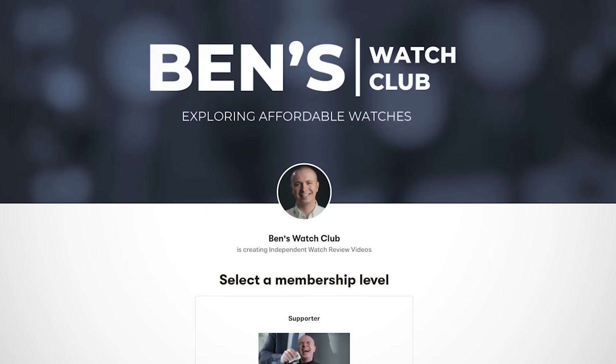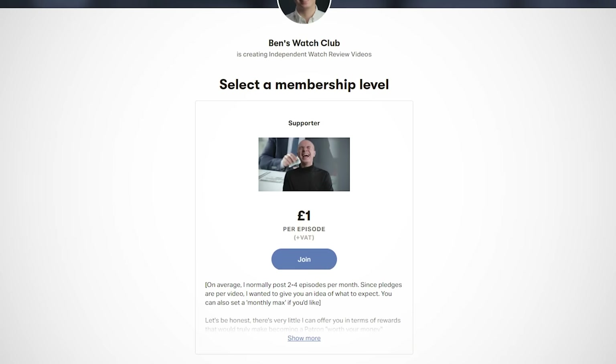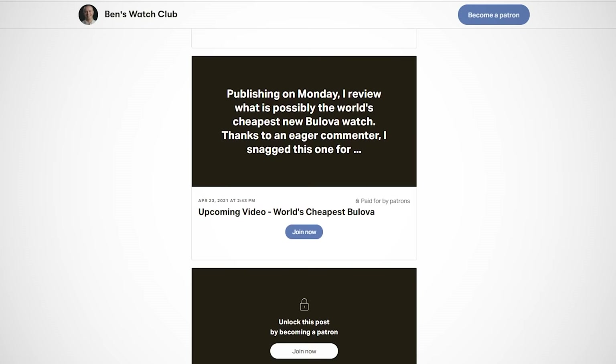If this were priced similarly to the Milano, it would have got a nod from me, but for this much money, it's not getting my seal of approval. If you like the premise of this one, I'd hang on until it's on some sort of heavy discount before pulling the trigger. I'll link all of the watches mentioned in the video description, alongside a link to my Patreon if you'd like to support my consumer-focused reviews. You'll also get access to some of these videos early. If you enjoyed, consider subscribing, and I'll see you next time.